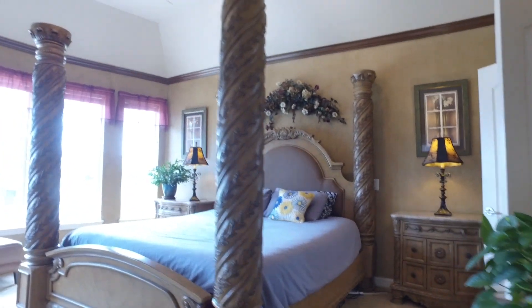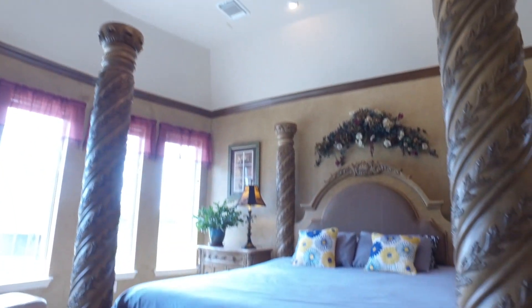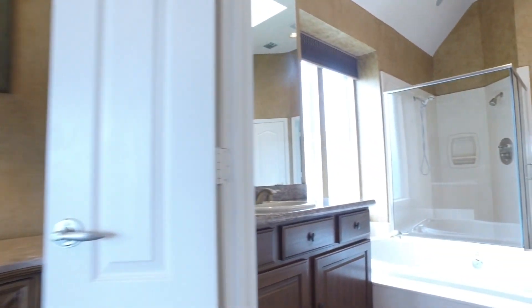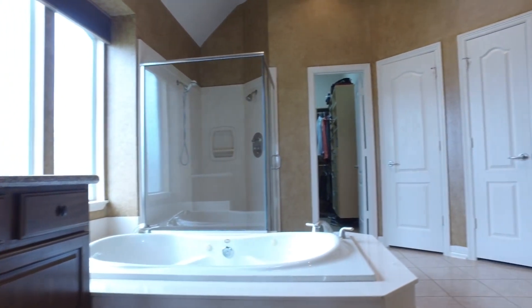The master has a wall of windows to enjoy the lake, lots of roomy space, and gorgeous detail. You're going to love being able to relax in this large bathroom with a roomy jetted tub, separate sink areas, and two closets.